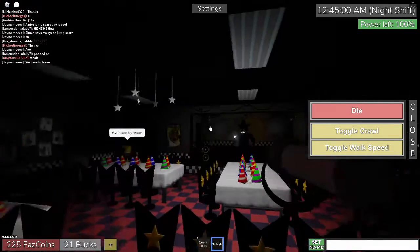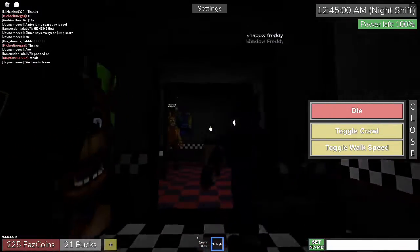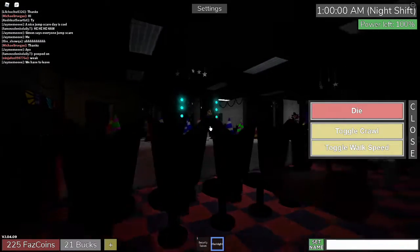Alright, this next one — you probably didn't notice but it's at the entrance, right here. Click on it and look, you've got all of them done!